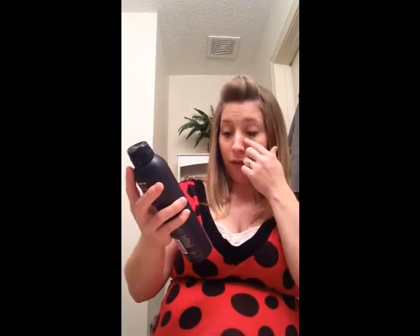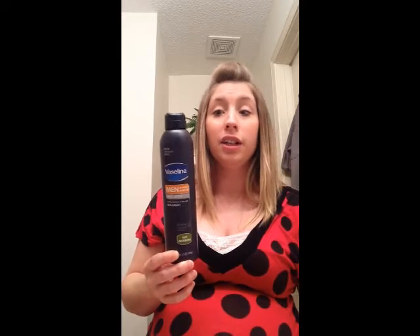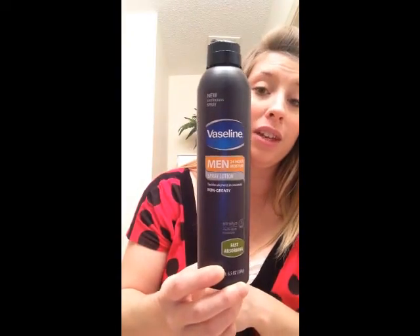I also got Vaseline Men 24-hour moisture spray lotion — it tackles dryness in seconds, it's non-greasy and fast absorbing, and provides multi-layer moisture. My husband will absolutely love this. He works out in this weather, it's winter, he's a gasoline deliverer and has to stand out in the cold wind, and his hands have been cracking and peeling. I can't wait to show him this.